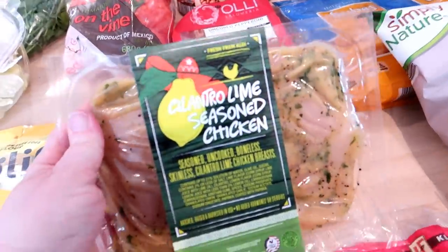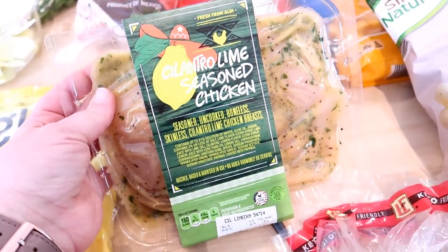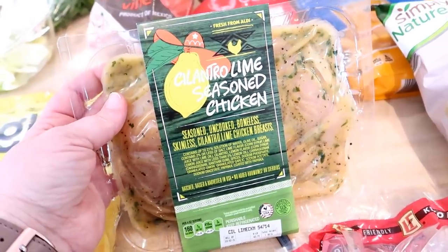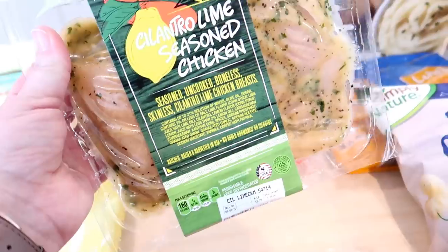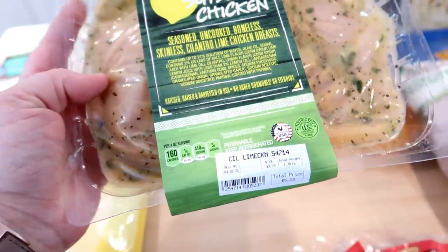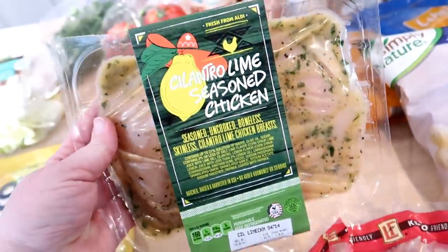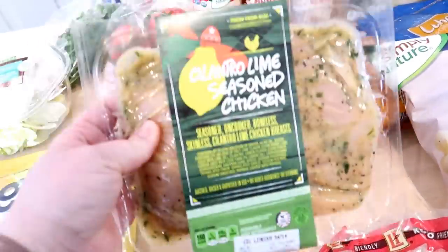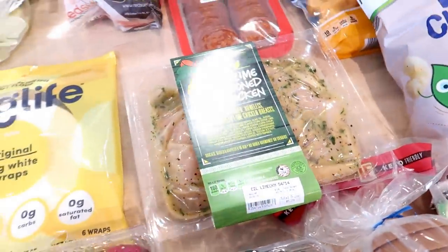I saw my friend Katie on Facebook the other day and she got this cilantro lime seasoned chicken from Aldi and made burrito bowls out of it, kind of like a Chipotle copycat. So I figured I would try it out — I've never purchased this before. The package is about 1.3 pounds and I got it for $5.23. It's a little more expensive than plain chicken breast, but there's quite a bit in there. I might cook that up and do some Chipotle copycat bowls.